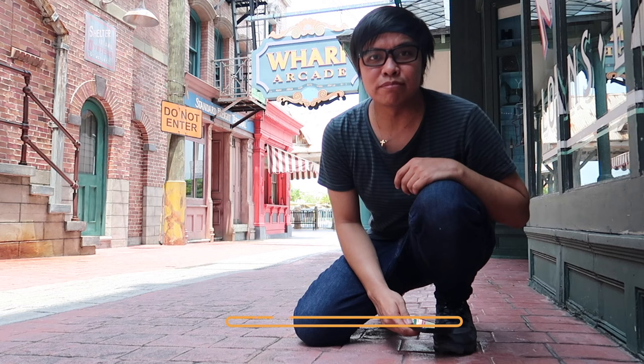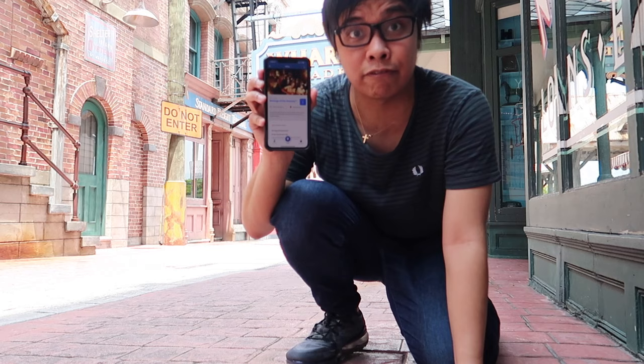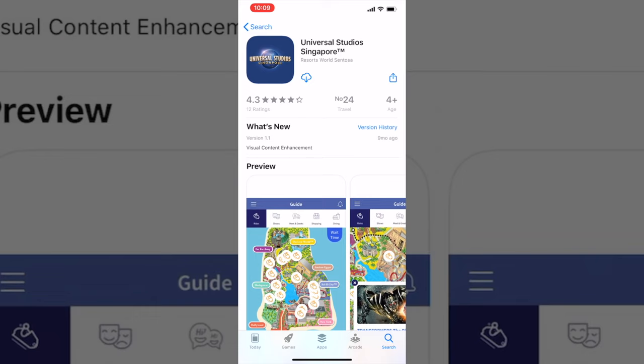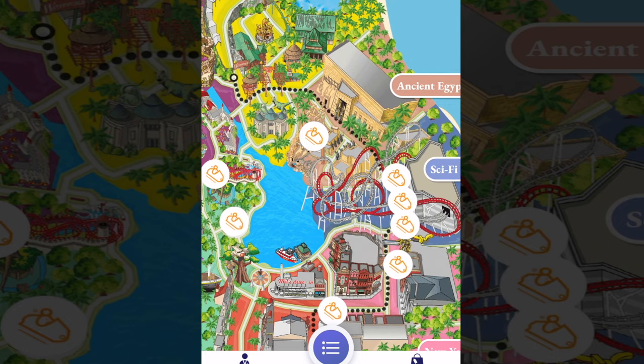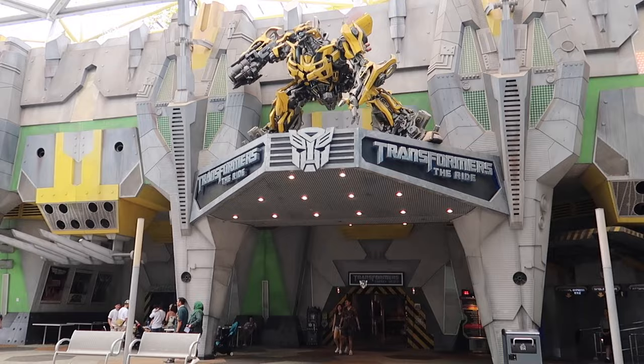Tip number eight: plan your rides ahead. Download the Universal Studios app for iOS and Android so you can see all the waiting times for each ride — very helpful. There are seven theme zones in Universal Studios Singapore. Study the map before visiting to get a bigger picture, and plan which theme zone to start with.